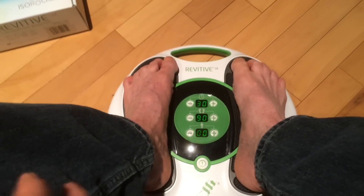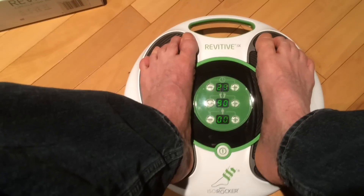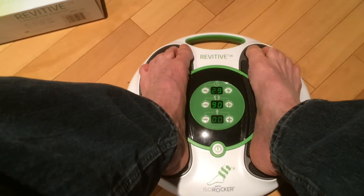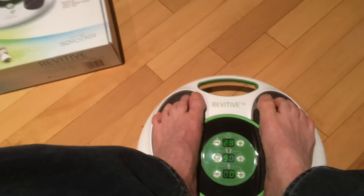I absolutely love this. I've suffered from nocturnal calf cramps, spasms, charley horses — whatever you want to call them — in the middle of the night. Very painful, very disruptive to sleep. With this machine, I have not had a single charley horse since I've been using it. I absolutely love it and would recommend it for anybody that suffers from leg cramps.